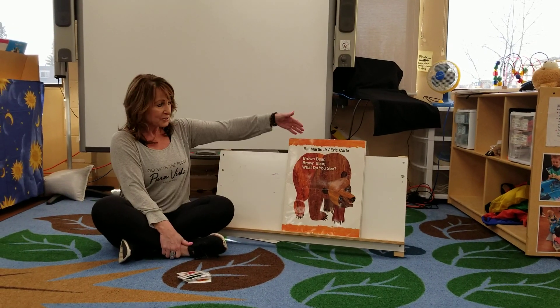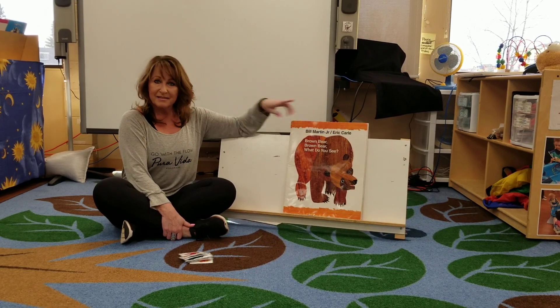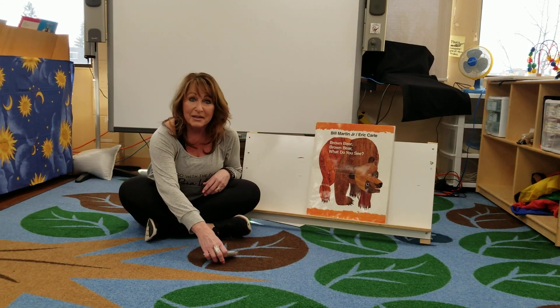Hi guys and girls. Today we're going to read a story called Brown Bear, Brown Bear, What Do You See? This is one of our favorite stories here at Aspire. So here we go.